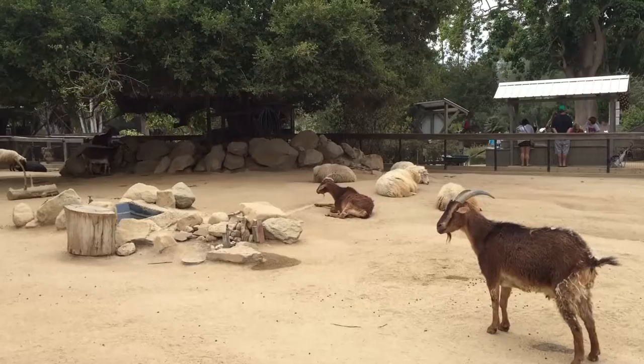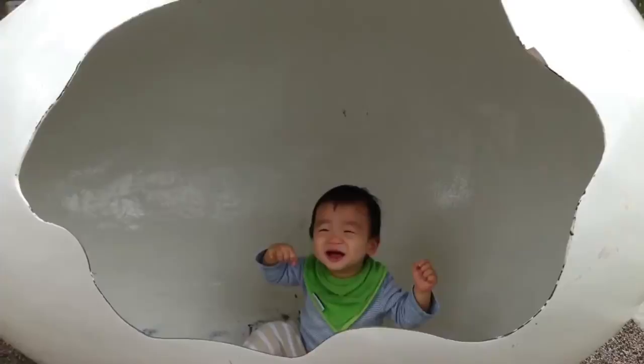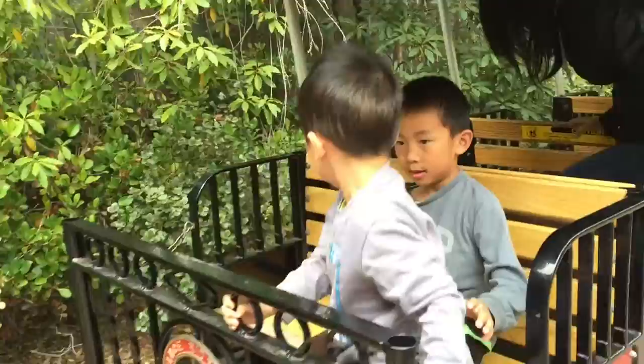We are at the Santa Barbara Zoo. Opened in 1963, this 30-acre zoo features more than 600 animals. The first time I was here I was zero, then five, and this is now. This is baby when he was zero, and now when he's three.